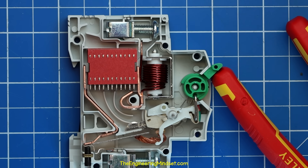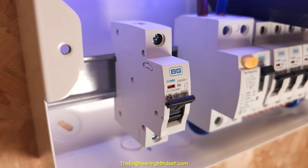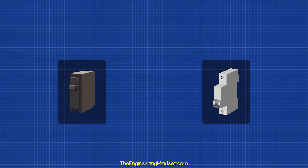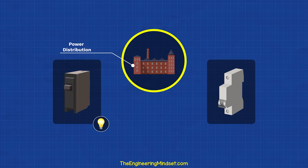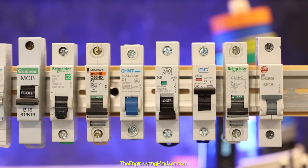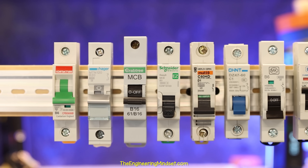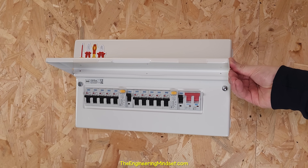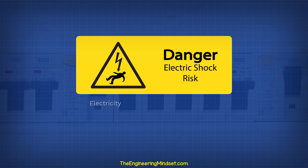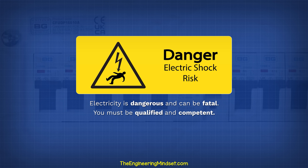Most of the world uses these MCBs for residential use, but North America and a few other places use plug-in breakers, although MCBs are still often used in industrial and controls applications in those regions. Each manufacturer has a slightly different design and they all work in a very similar way, but you shouldn't mix them. This is a consumer unit installed in the UK. We can see it has lots of MCBs. Remember, electricity is dangerous and can be fatal. You must be qualified and competent to carry out any electrical work.